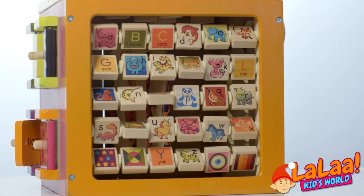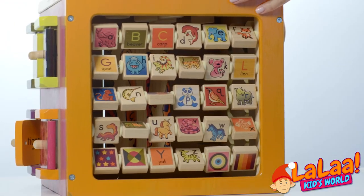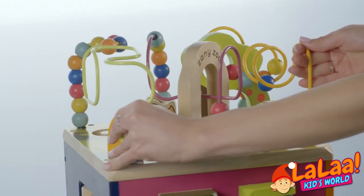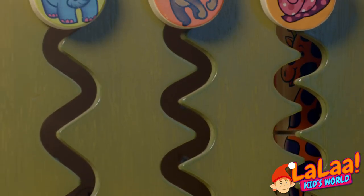What do we have here? I think it's the alphabet. We can name all the animals in the world. Let's see what's on the other side. What is this? It's a slide for every animal.